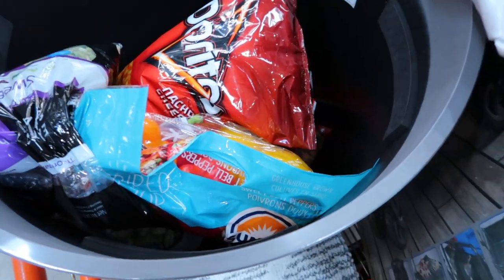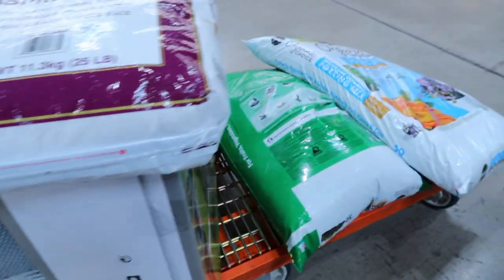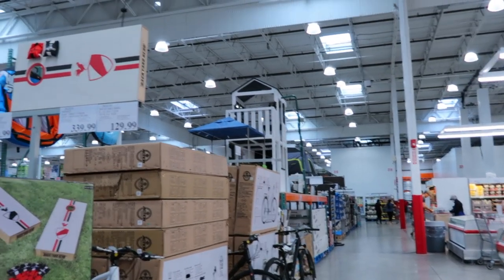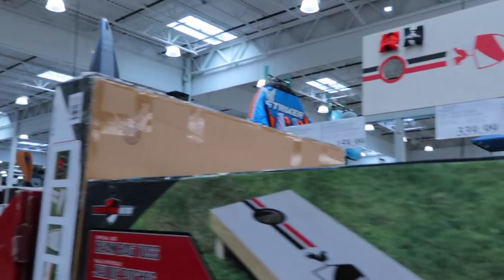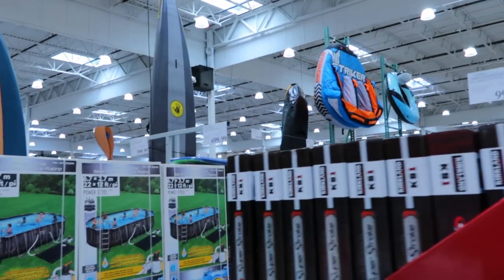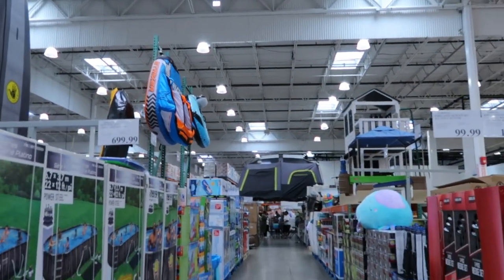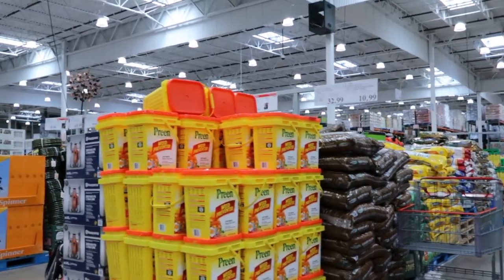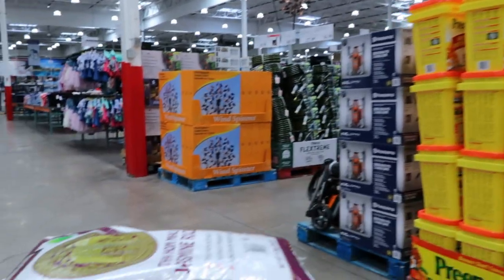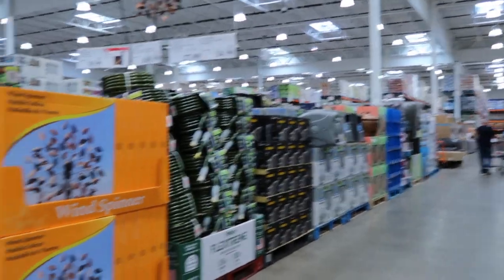I think this is it — I don't want to spend any more. This is going to be about $300, so I think I'm done and heading to the register. I really love seeing all the items here during summer — they have so much. They still have some more pools, floaties up there, tandem floaties, big tents, and all this garden stuff.